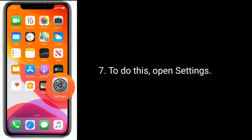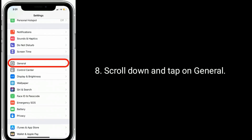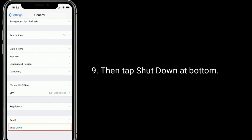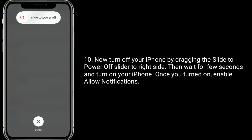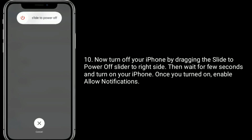To restart, open the Settings app, scroll down and tap on General, then tap Shut Down at the bottom. Turn off your iPhone by dragging the slide-to-power-off slider to the right side, then wait a few seconds and turn on your iPhone. Once turned on, enable Allow Notifications by opening Settings.